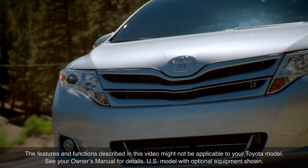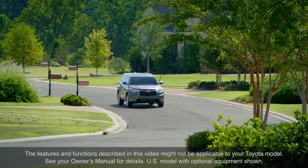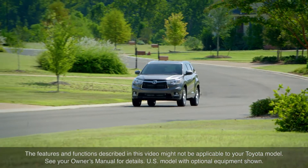All Toyota vehicles are equipped with one or more differentials, which are necessary for the vehicle to turn corners smoothly on dry pavement and other high-traction surfaces.